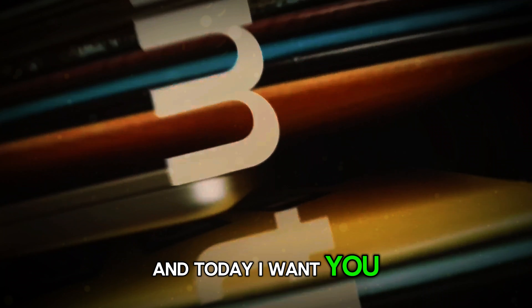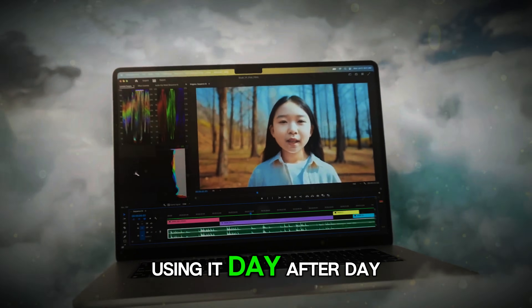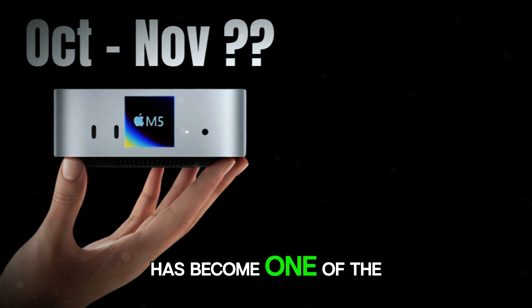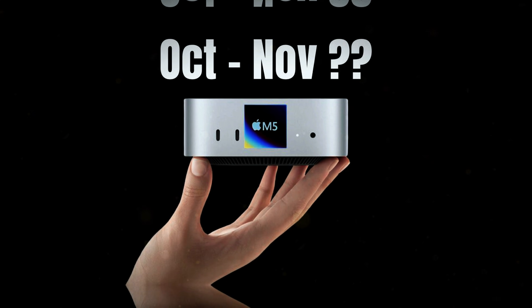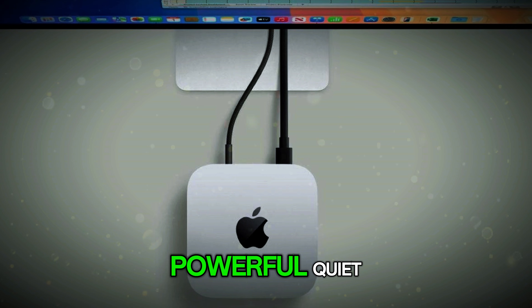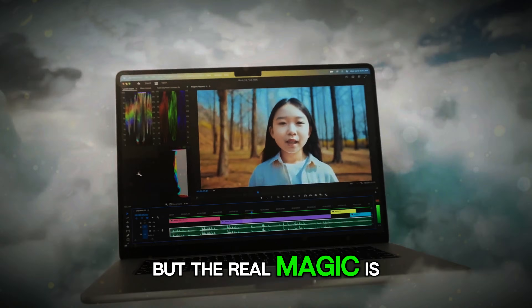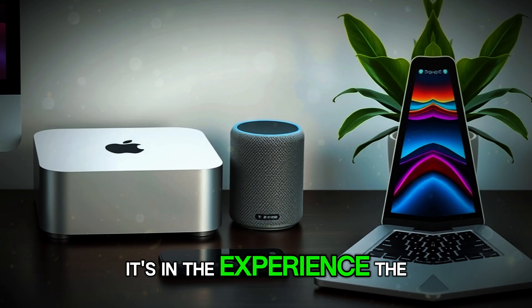Today, I want you to imagine yourself sitting in front of this machine, using it day after day, and realizing why this little box has become one of the most talked-about products among tech enthusiasts in the USA. The Mac Mini M5 is powerful, quiet, efficient, and unbelievably capable. But the real magic is not only in the speed or the benchmarks — it's in the experience.